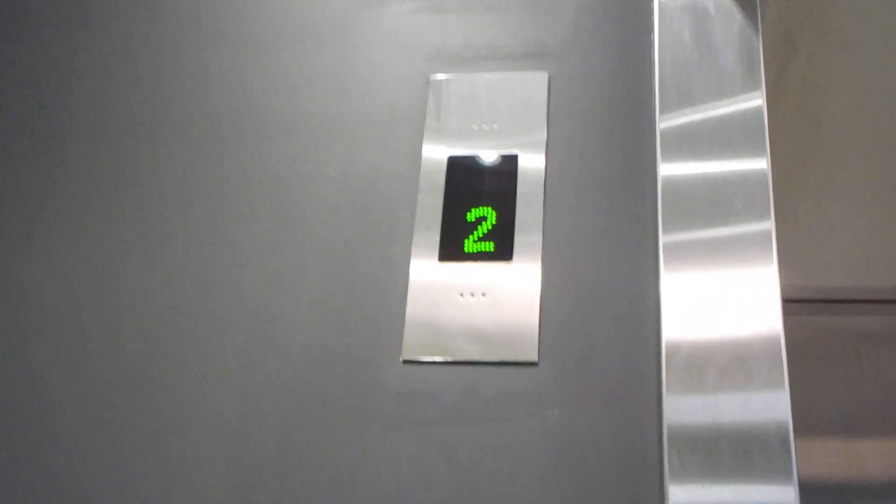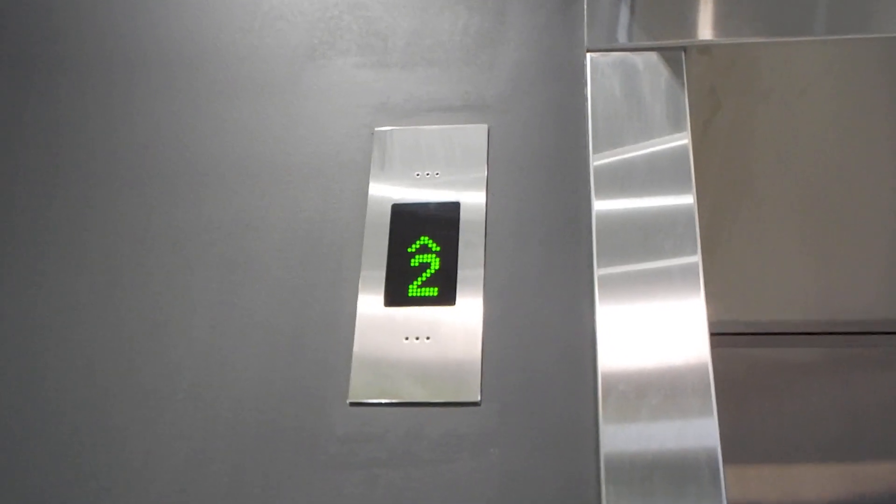What model it is remains to be seen, but I'd guess Montefiace. Yes.